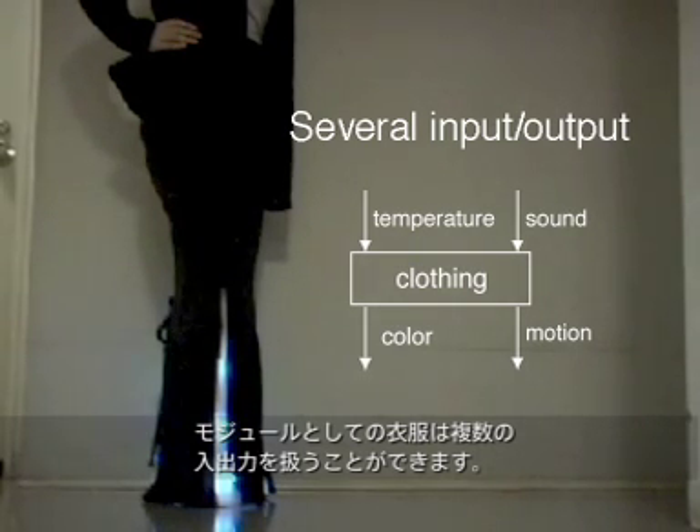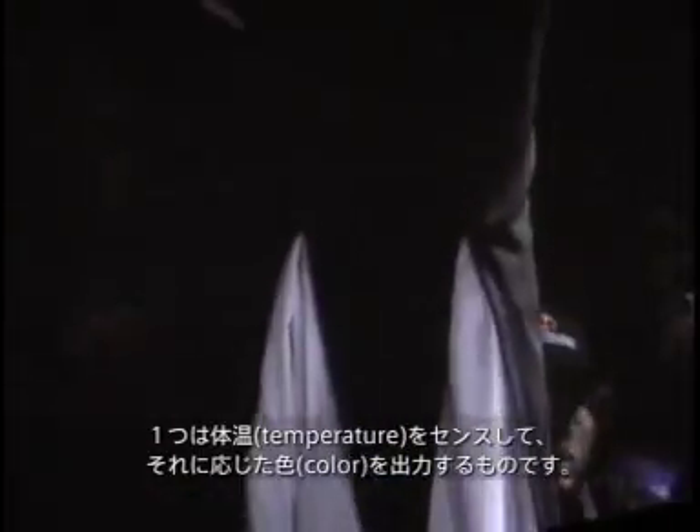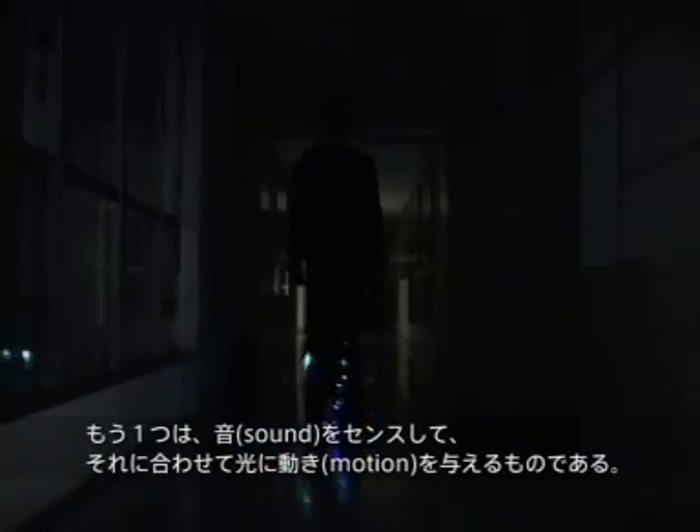Clothing as a module can deal with several inputs and outputs. The skirt has two types of inputs and outputs: one senses temperature and generates an appropriate colour, while the other senses the sound of footsteps and generates adequate motion of light.